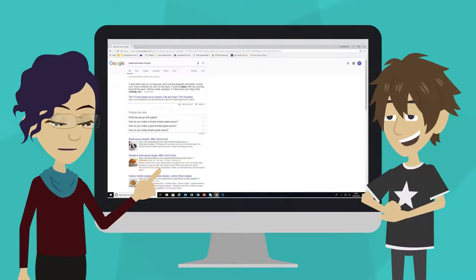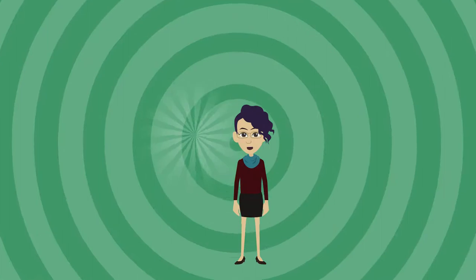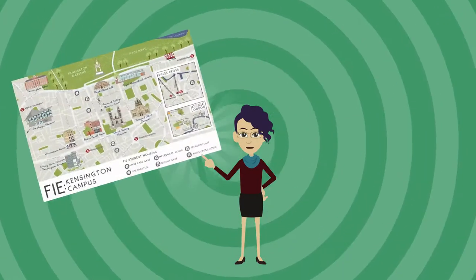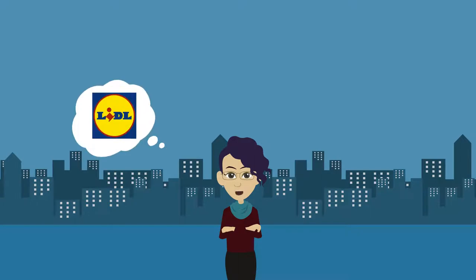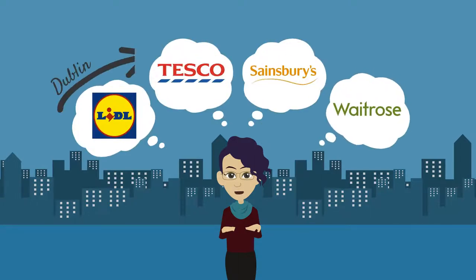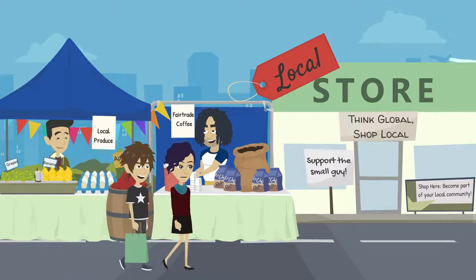Once you have your meal idea, head out to the supermarket for the ingredients. There are plenty of city grocery stores on both the London and Dublin campuses. The major brands are Lidl, Tesco, Sainsbury's, and Waitrose. But you can also be on the lookout for farmers markets and smaller local shops.